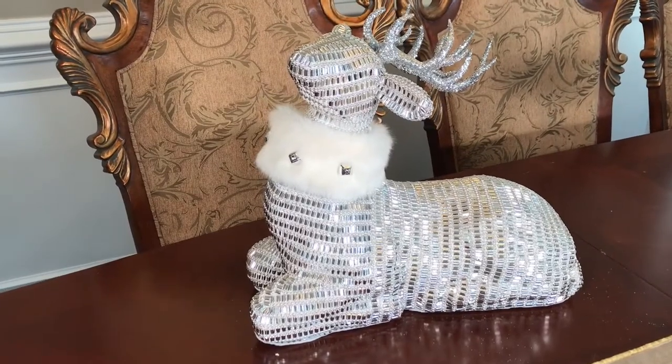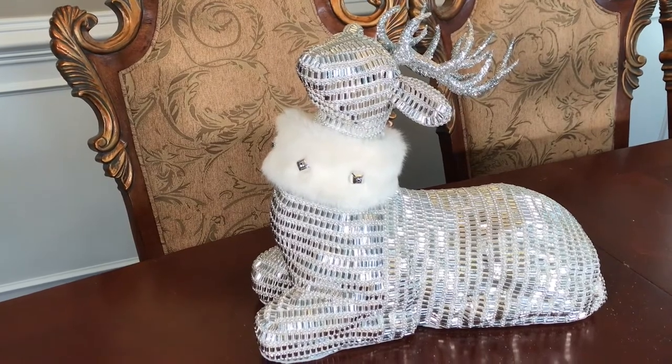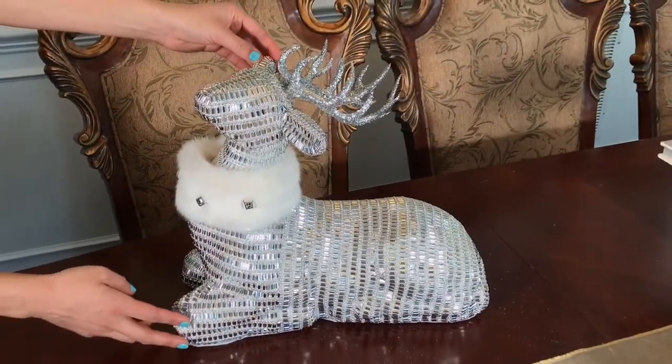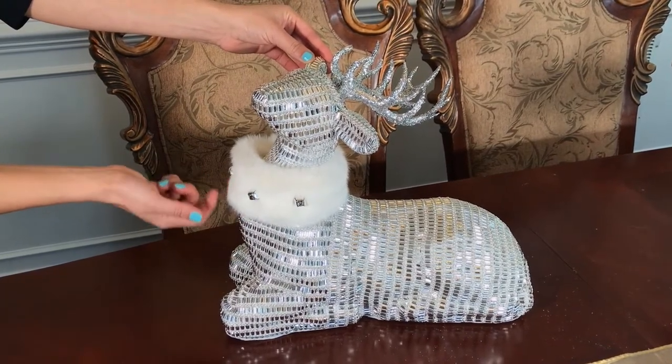This large rhinestone deer with white fur was a new item that was added to the collection. It has a cute little fur scarf with little jingle bells and it was $30.